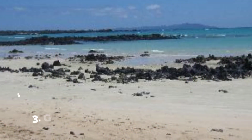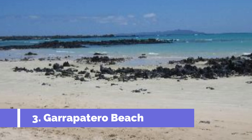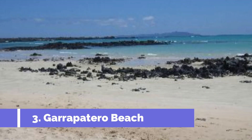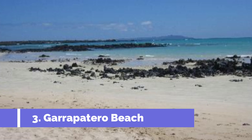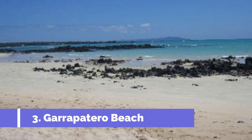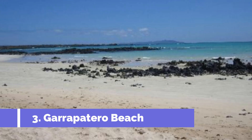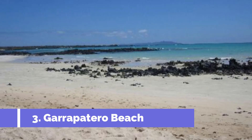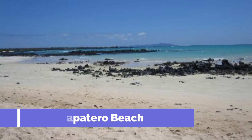Number three: Garapatero Beach. Garapatero Beach, located in Santa Cruz, Ecuador, is one of the top attractions for tourists visiting the island. With its picturesque beauty and tranquil atmosphere, this beach offers a perfect getaway for nature lovers and beach enthusiasts. The journey to the beach itself is a treat, as it takes you through lush mangrove forests and offers breathtaking views of Galápagos wildlife along the way.